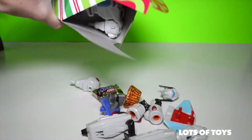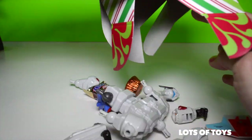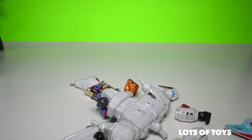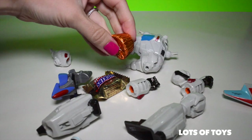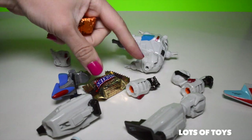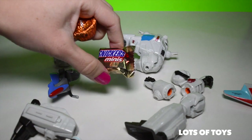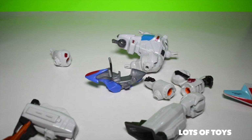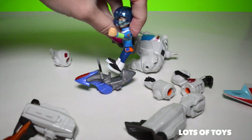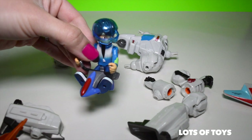Look at all this stuff — some robot body parts, some robot body parts. What could it be? First of all, I love the candy. There's some Reese's Pieces and some Snickers, the mini Snickers. We have Miles Hoverbike, so we can put him right on there and he's ready for some galactic adventures.